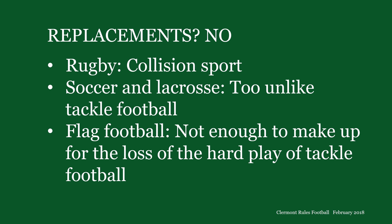Not rugby — that's also a collision sport. Soccer and lacrosse are too unlike tackle football for today's tackle players and fans. But what about flag football? There are many popular versions of that game. Some don't even allow contact blocking, and only incidental contact may occur when defensive players close in on the ball carrier to grab the flag. All versions incorporate major features of the tackle game. But would any of them work as a high school, intercollegiate, and professional sport? In my opinion, no. They're too watered down, not challenging enough, not exciting enough for today's tackle players and fans. They don't have enough to make up for the loss of the hard blocking, hard running, and hard tackling of the tackle game.